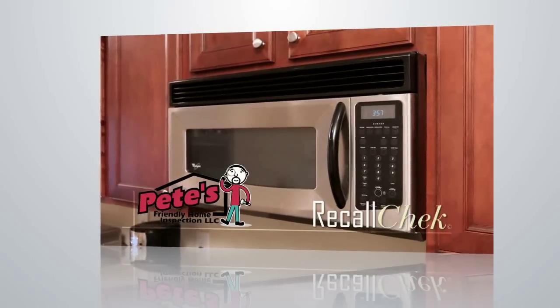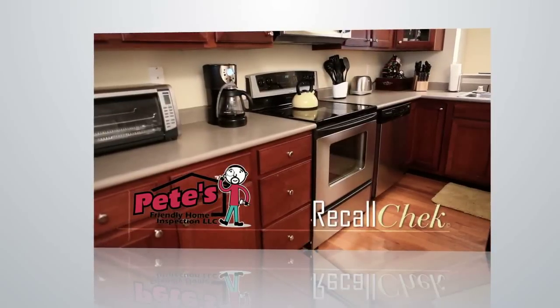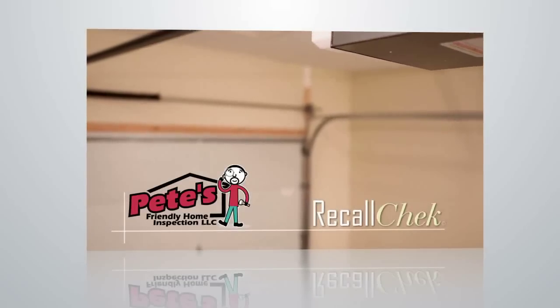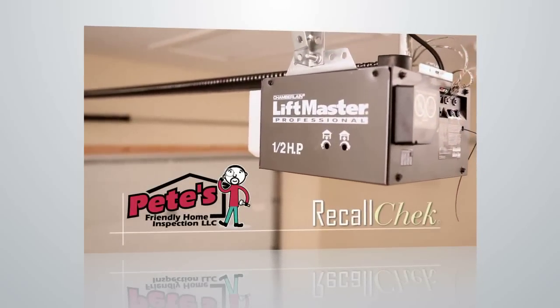Every full inspection also comes with Recall Check at no additional charge. With Recall Check, you can rest assured that your clients will be notified of any current or future recall on their home's major appliances. Our Recall Database stays up to date on over 200 million recalled appliances as listed by the CPSC.